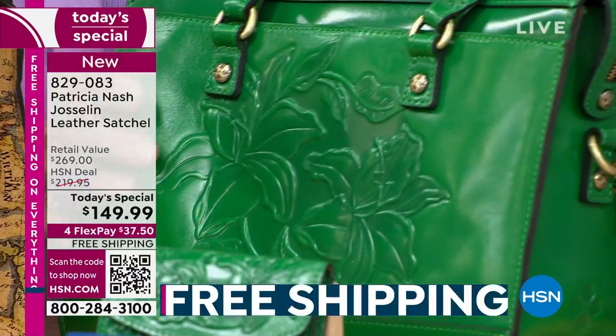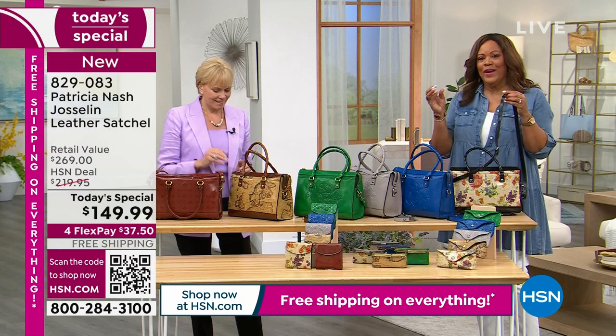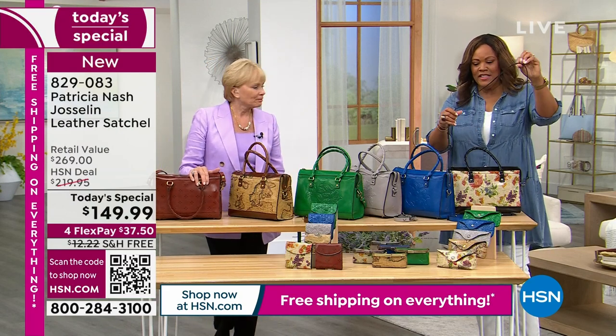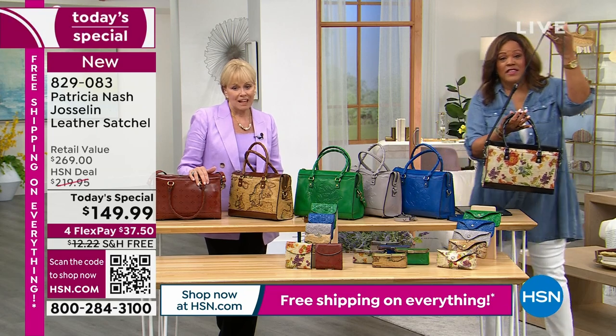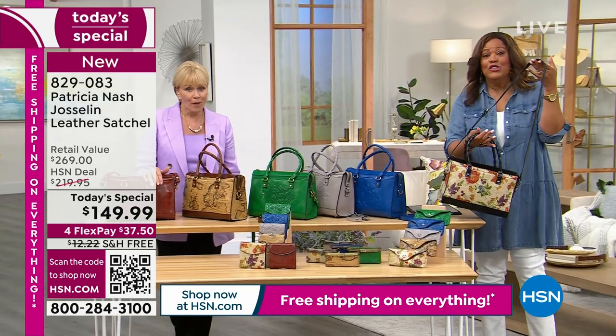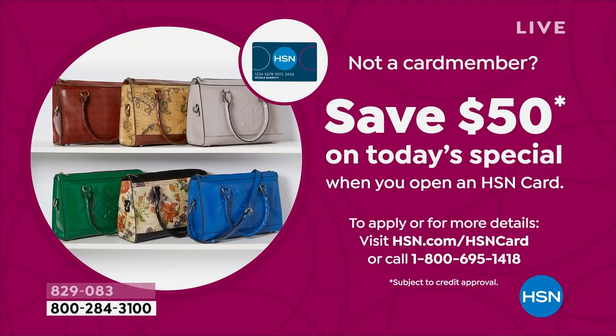I have several Patricia Nash bags and I love the hand tooling. These are classic, timeless pieces. And I want to give you an extra $50 off this. You're already getting free shipping — normally about $12 to ship. If you have not applied for your HSN card, please do it today. Call that number on the screen, open up your card, and we give you $50. That will take this bag down to $99.99.